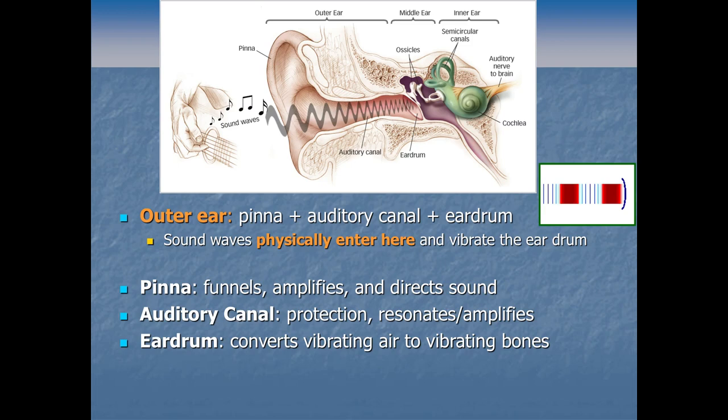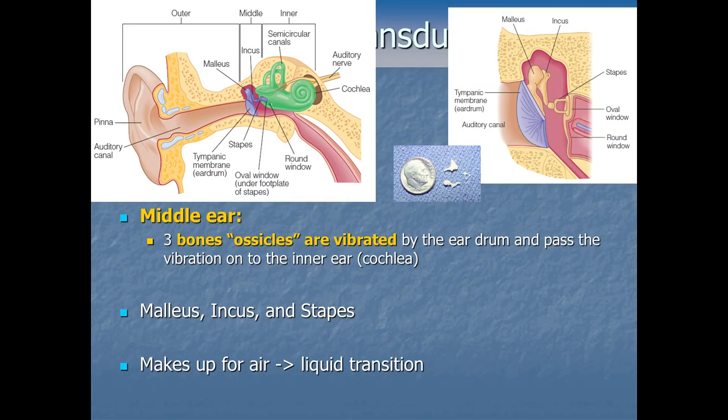In the middle ear, those three bones are called the malleus, the incus, and the stapes — or sometimes you'll hear people call them the hammer, anvil, and stirrup. They actually do a lot of work: they act as levers, and we know from physics that levers give a mechanical advantage to help exert force. This is important because if we go directly from an air medium — vibrations out in the air from sound waves — directly to the liquid inside the cochlea, we would actually lose 99% of the vibrations.